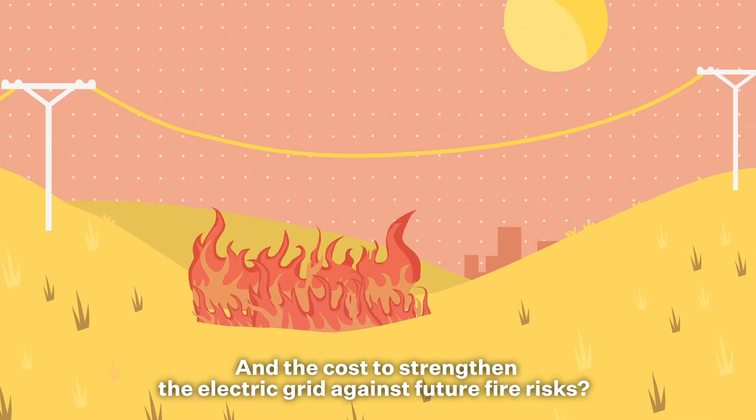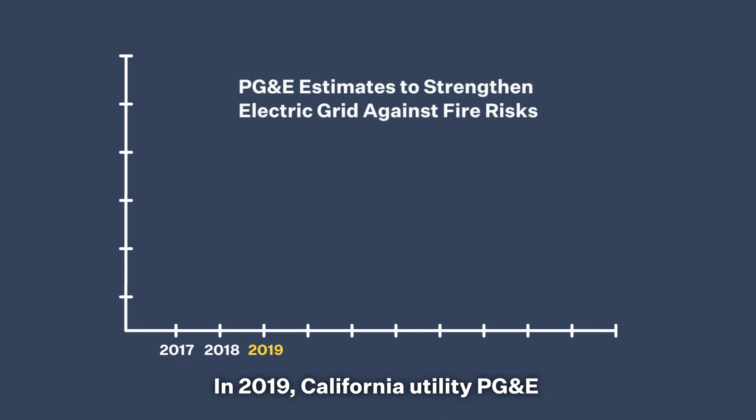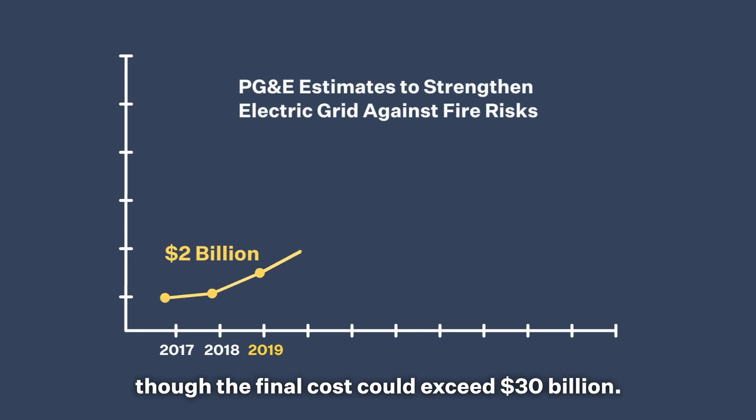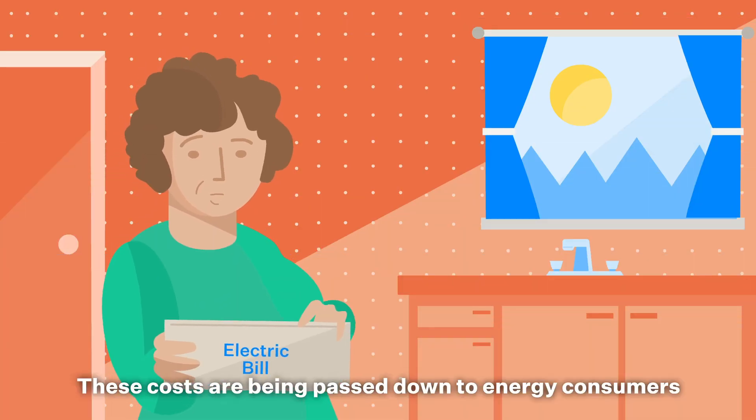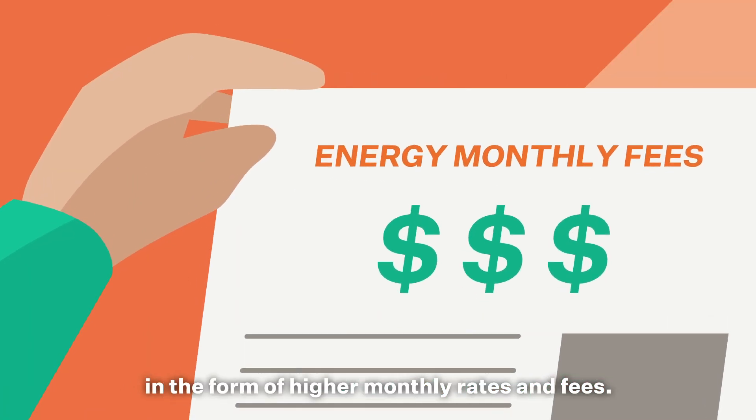And the cost to strengthen the electric grid against future fire risks? In 2019, California utility PG&E estimates that it will need around $2 billion, though the final cost could exceed $30 billion.